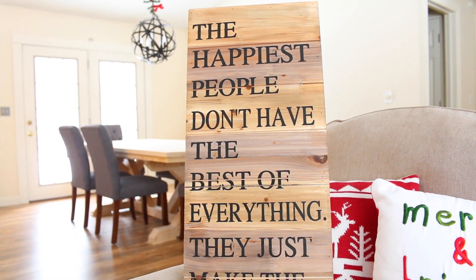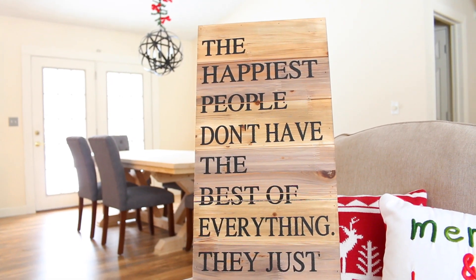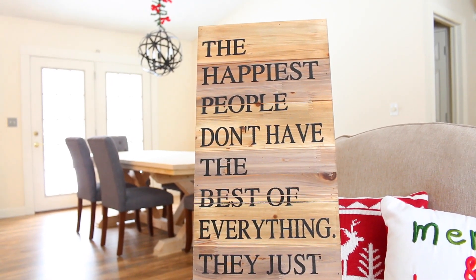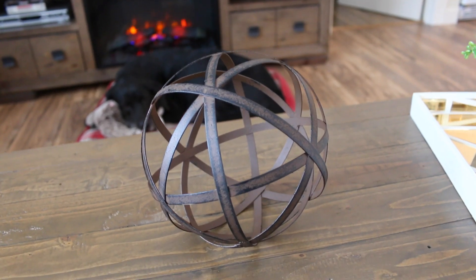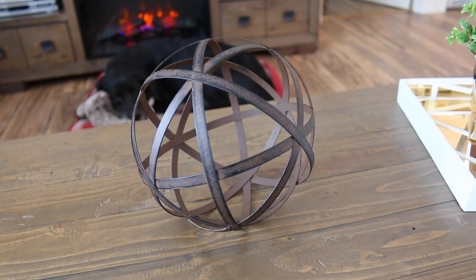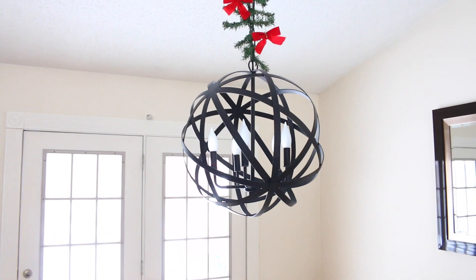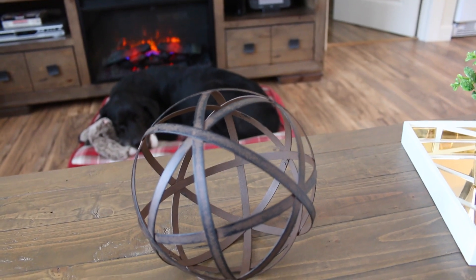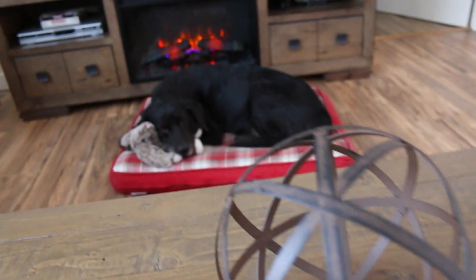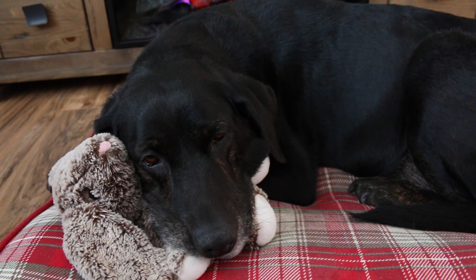It's funny because sometimes I go into Gordman's and I can't find a single thing, and then other times I go in and I have a shopping cart full of stuff. I also found this metal orb at Gordman's, and I really like it because it kind of matches my chandelier in my dining room — I'll insert a clip so you can see. I thought it would be cool to bring a piece of that into the living room. And look at Muffin down there sleeping in front of the fireplace — she loves the heat and she's got her bunny.